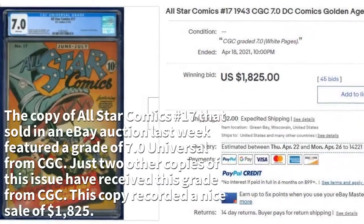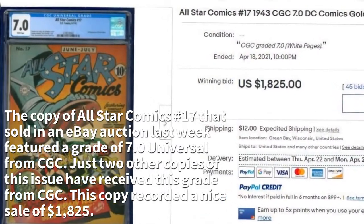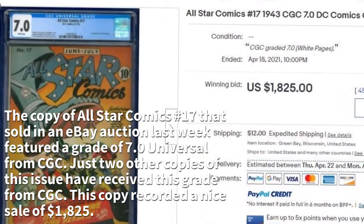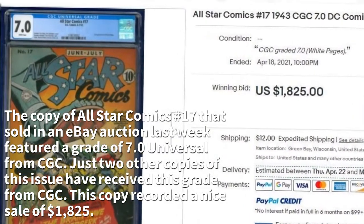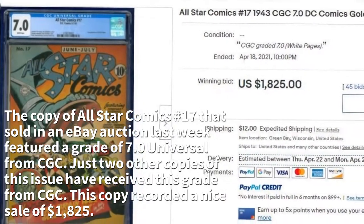The copy of All Star Comics Number 17 that sold in an eBay auction last week featured a grade of 7.0 Universal from CGC. Just two other copies of this issue have received this grade from CGC. The copy recorded a nice sale of $1,825.